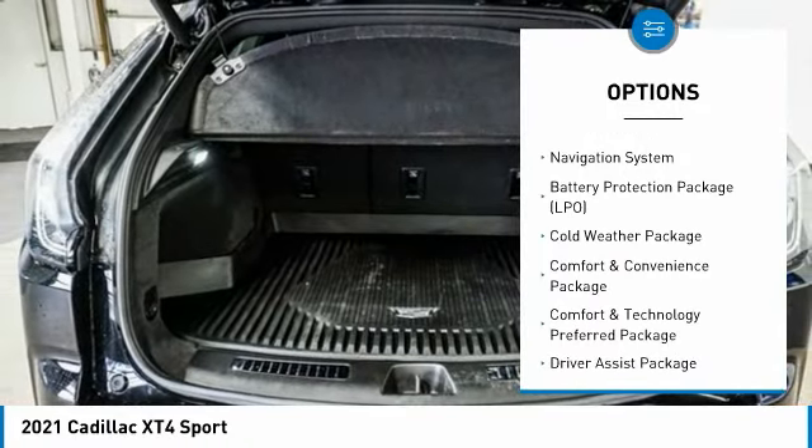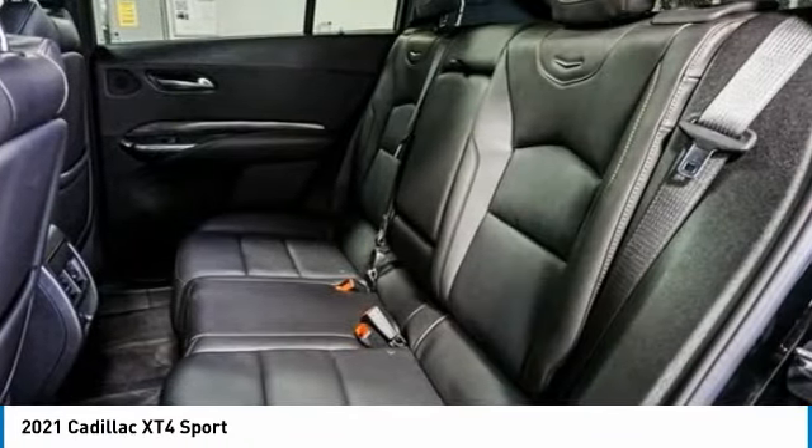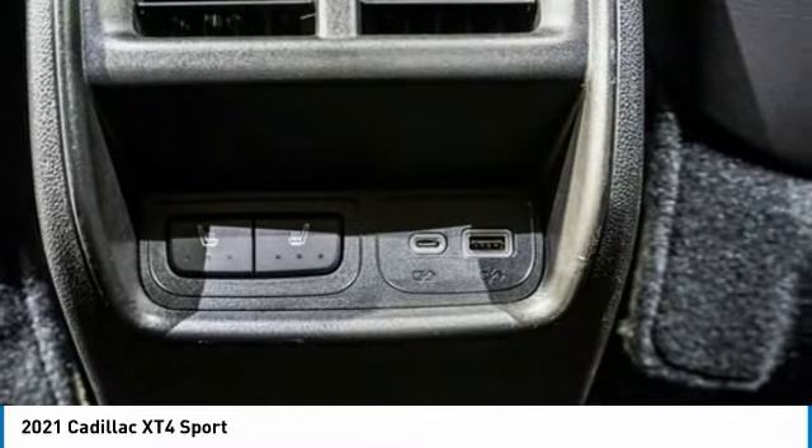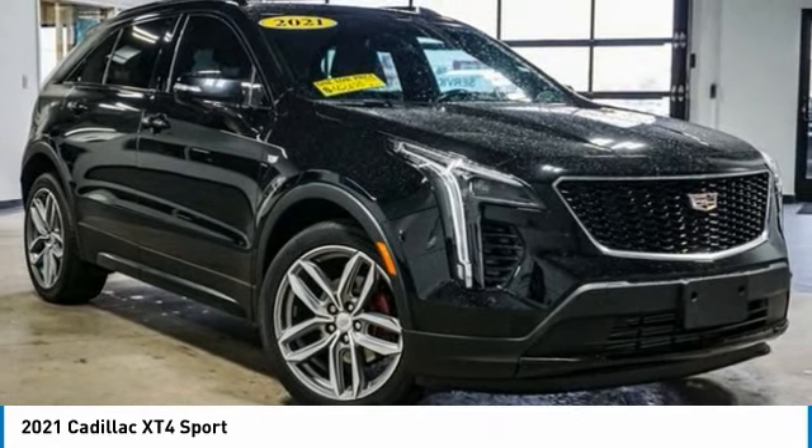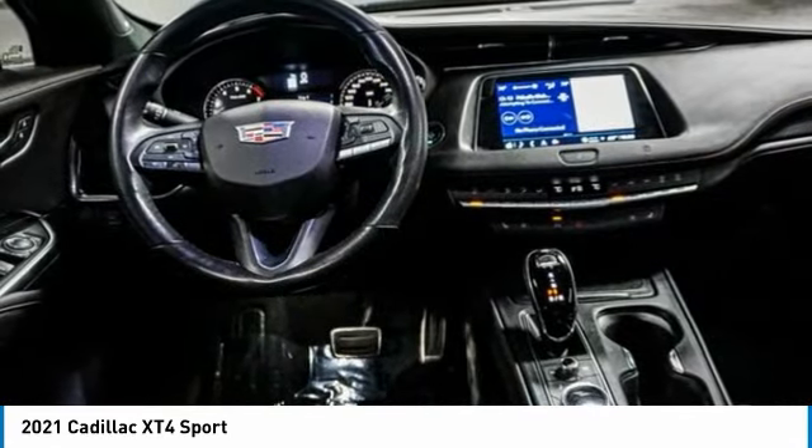Traction control, remote keyless entry, speed control, four-wheel disc brakes, rear window defroster. Searching for a dependable vehicle that looks great too? You found it, so stop in today.